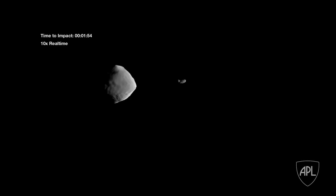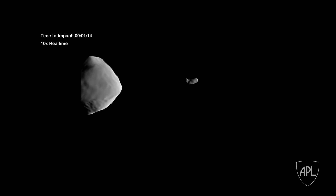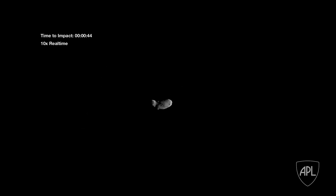We don't really know exactly what we're going to see when we get there. The way SmartNav operates is it has to essentially derive exactly how it's going to maneuver the spacecraft based purely on what it sees.